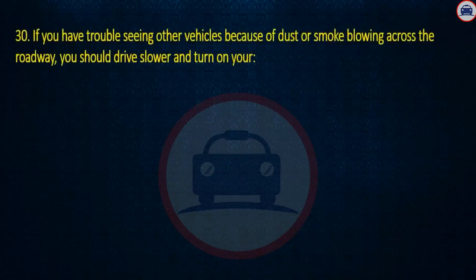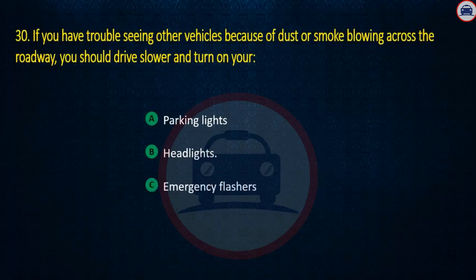Question 30. If you have trouble seeing other vehicles because of dust or smoke blowing across the roadway, you should drive slower and turn on your: Parking lights, Headlights, or Emergency flashers. Answer: Headlights.